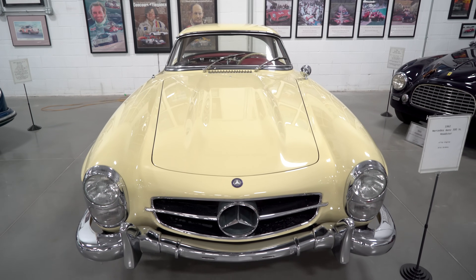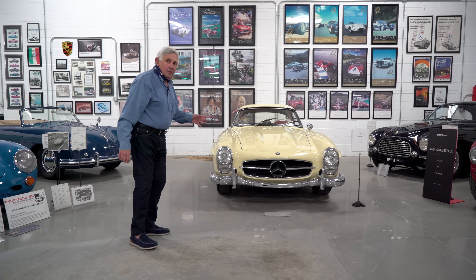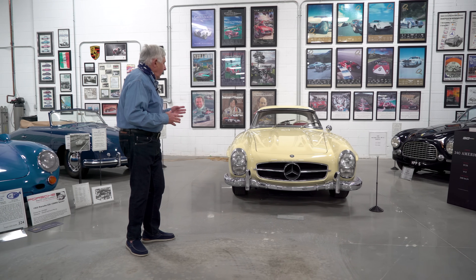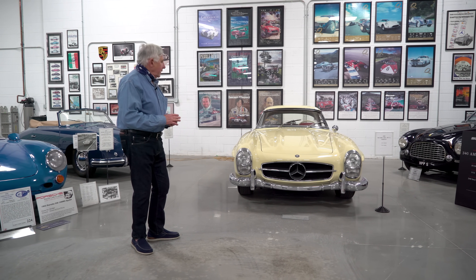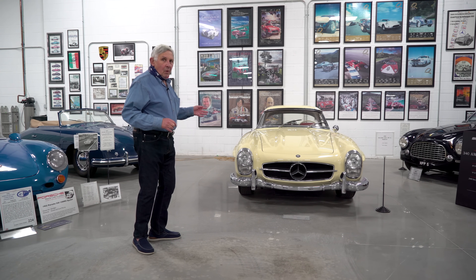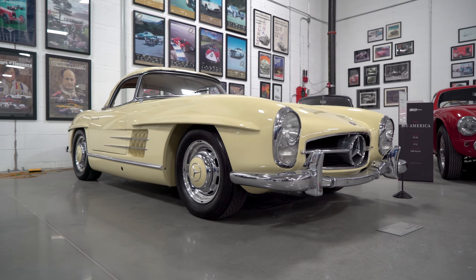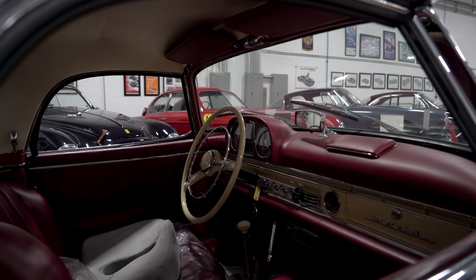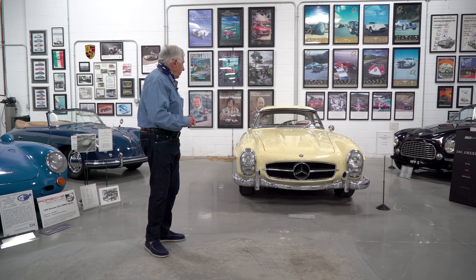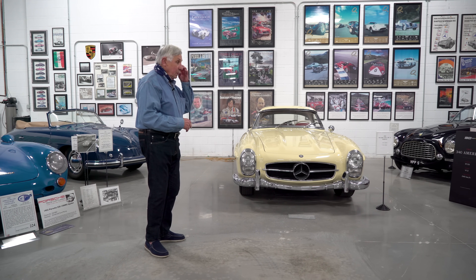This is my 300SL Roadster — I should say, it's actually Carol's 300SL Roadster. She wanted one, and we were lucky to find this one with Bruce Canepa up in Scotts Valley. It's the one I wanted because it has an alloy engine, which is rare, and it's a disc brake car — those two features make it a very rare car. Great driving car. Probably one of the greatest Mercedes made in the post-war era.